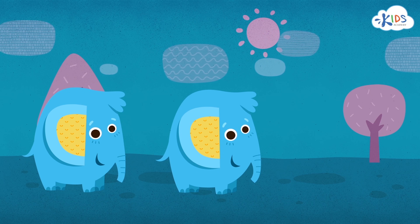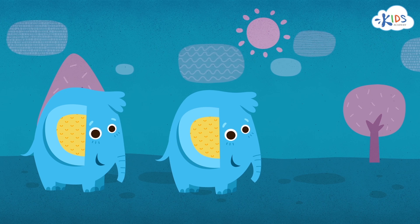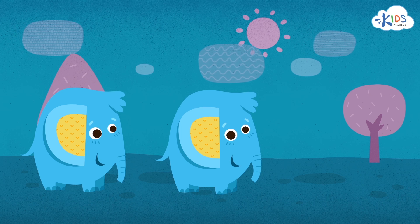Another blue elephant, just like Billy. It's the same size, same color, and the same type of animal. They look exactly the same.